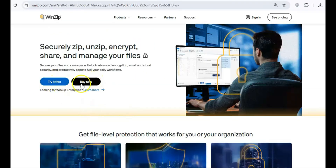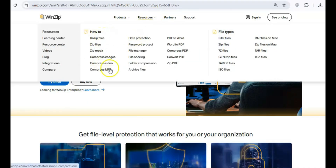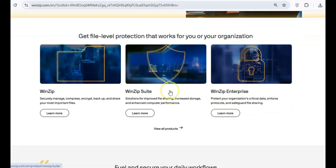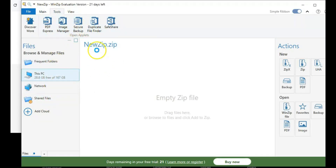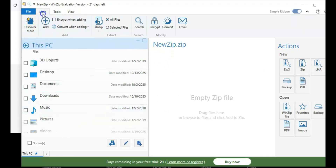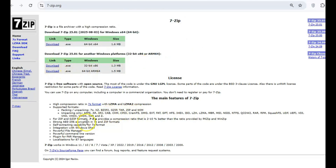If you're using WinZip to manage zip files, you're probably paying for something you don't need. Windows already offers native support for zip files, and WinZip constantly prompts you to buy the paid version, even though it's completely unnecessary. Instead, use 7-Zip. It's free, open-source, and does everything WinZip can without the annoying upsell.